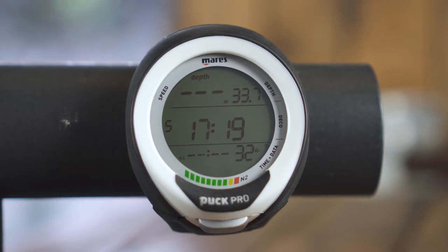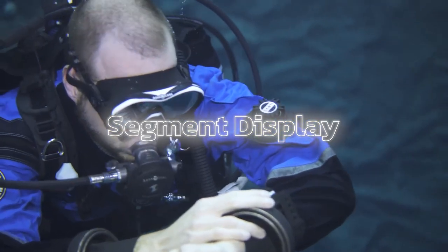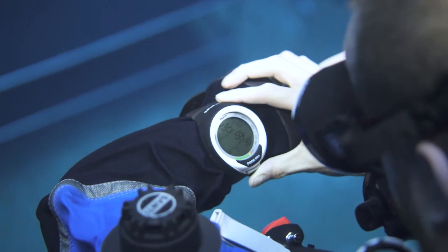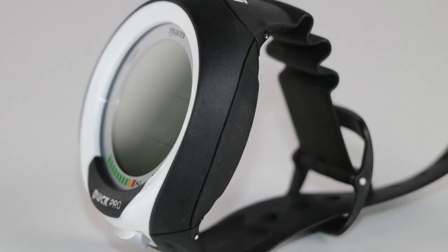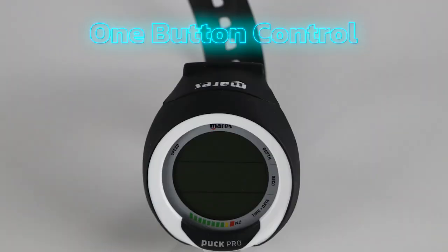One of the most notable features of the Puck Pro Plus is its segment display. The easy-to-read display provides clear and concise information, making it easy to navigate through menus and access important data. The device is also easy to set up and customize, using one-button control for access to all its functions.